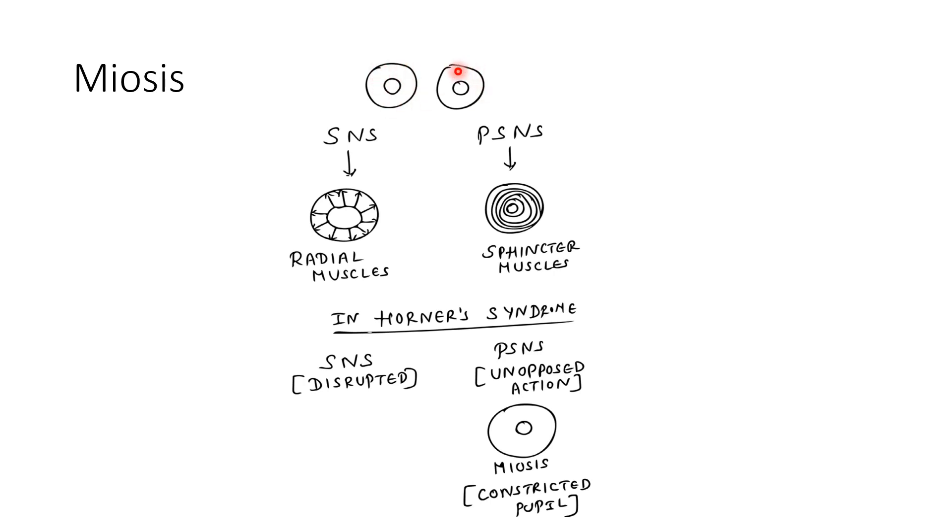Why miosis? Each iris is made up of two muscles: radial muscles and sphincter muscles. The sympathetic nervous system supplies radial muscles, and the parasympathetic nervous system supplies sphincter muscles. When the sympathetic nervous system is stimulated, there is contraction of radially arranged muscles, causing the pupil to dilate. When the parasympathetic nervous system is activated, there is contraction of the circularly arranged sphincter pupillae muscle, causing the pupil to become smaller.